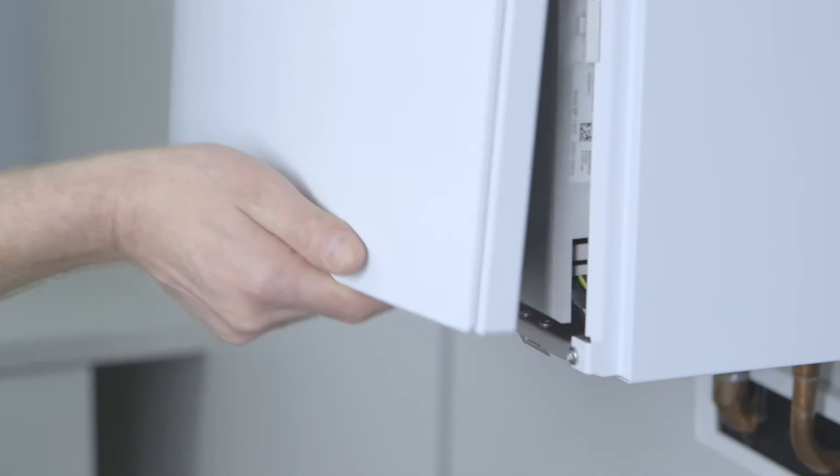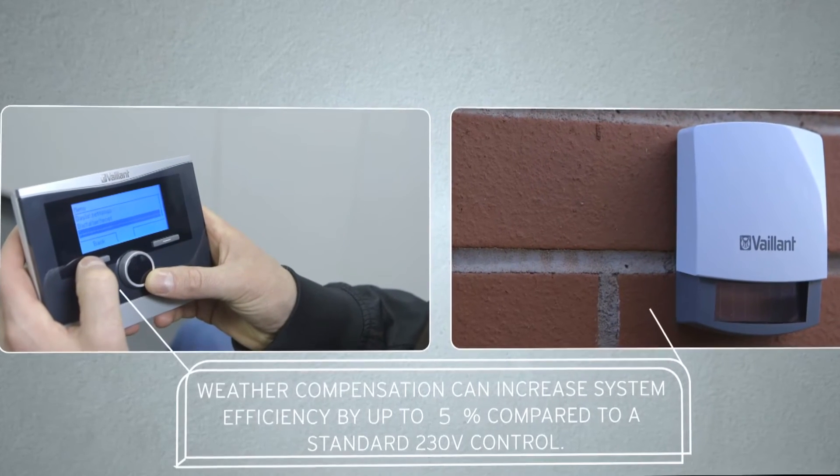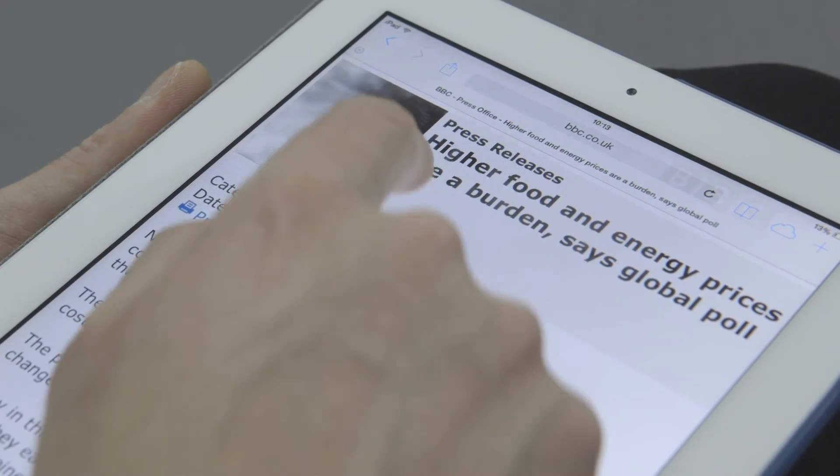It's a simple idea that lets a heat pump and boiler, united via a clever control, save money on fuel and protect you from sudden price changes. And we know how often they can happen, don't we?